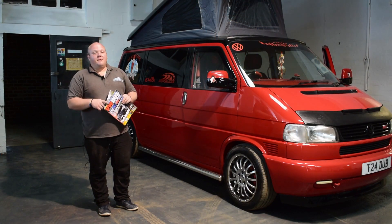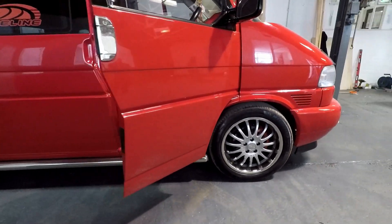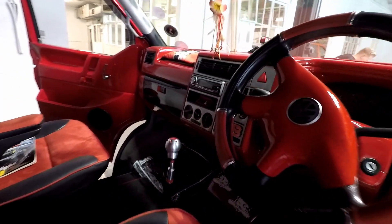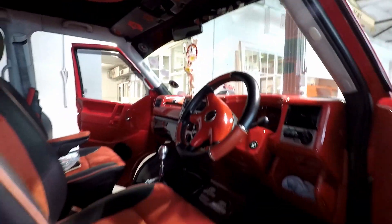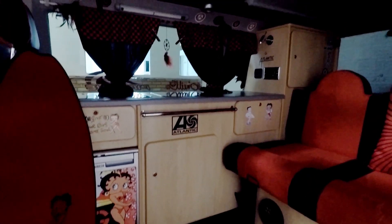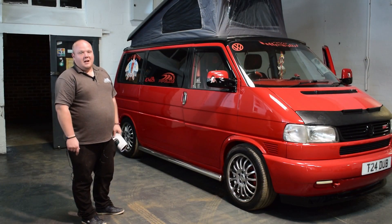We also deal with campervans and motorhomes. We've just sold this lovely Volkswagen T4 — as you can see it's in immaculate condition. It's even been featured in VW Buzz T4/T5 Edition 28 with a full write-up of everything that's been done on it. It's been really loved and looked after. It's a four berth pop top with bed boards and it's got everything you need inside.